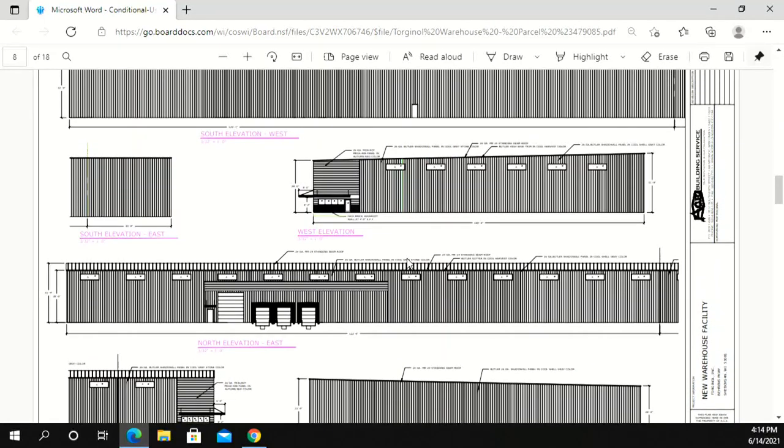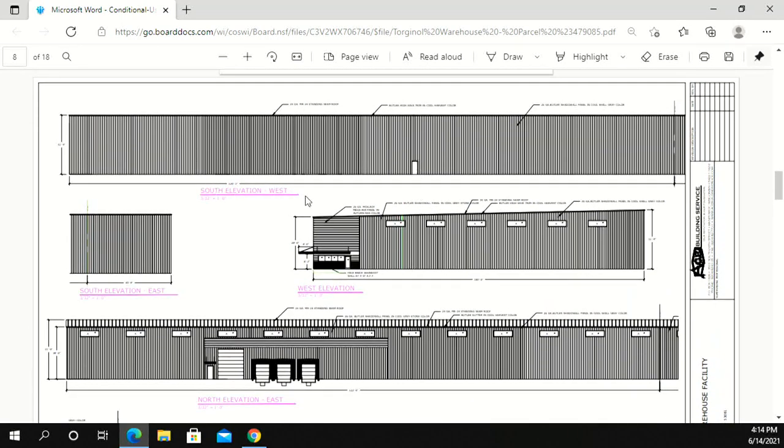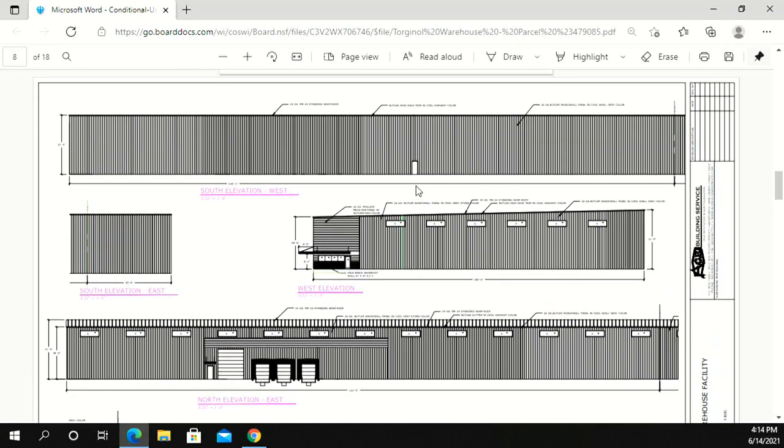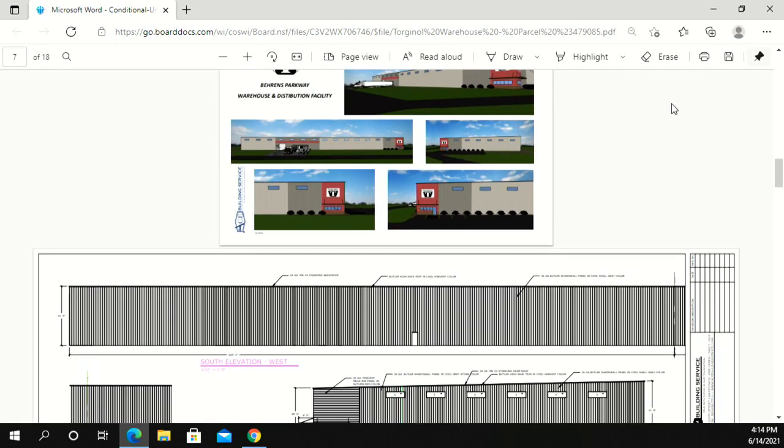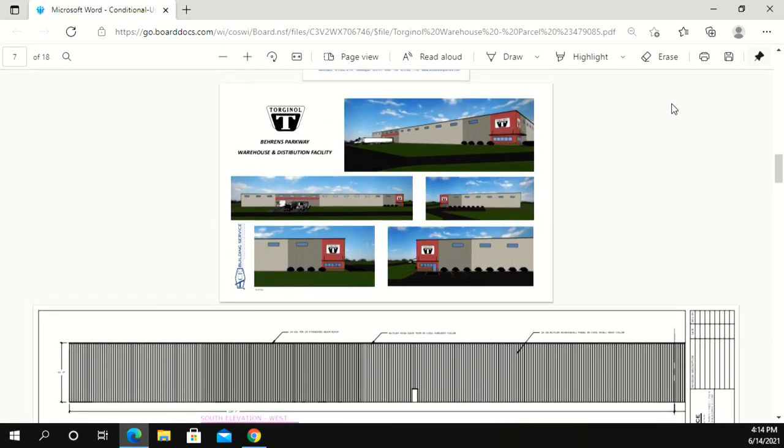Are all the downspouts along that north elevation? That's correct. This is a single-slope building. The intent with that is future expansion — we would match the high eave of this building with the high eave of any future expansion so that the second phase would make this a double-sloped building, and the downspouts from that next phase would then be on the south side.